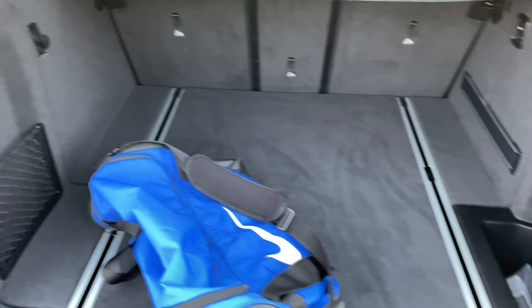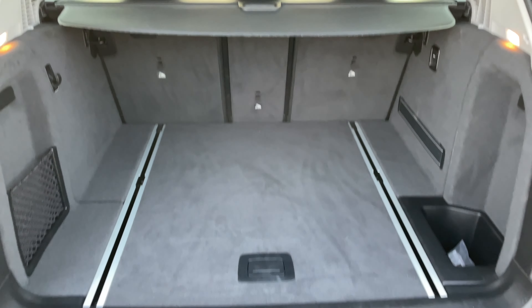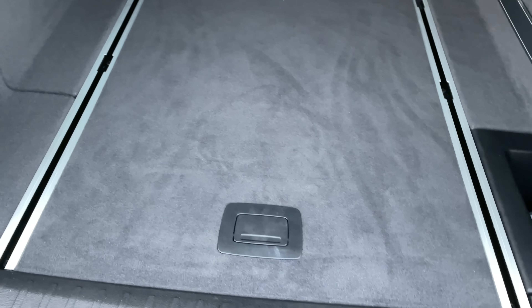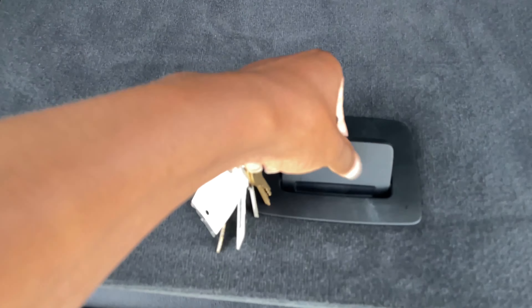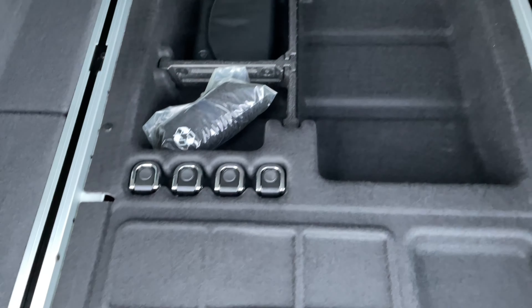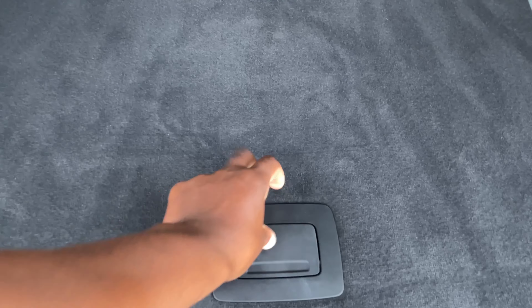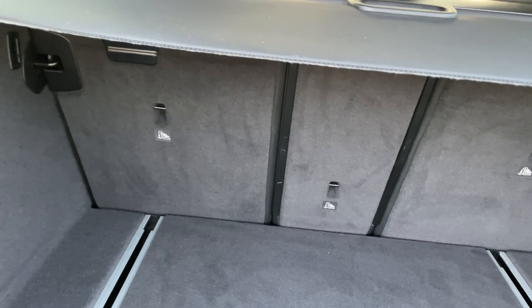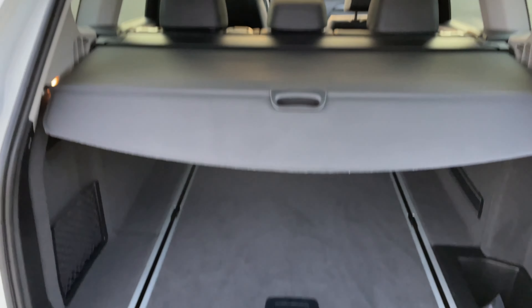X3 — let's look at the trunk. Let me grab my keys out of here. Let's see if we can look at the trunk. All right, this is what we got in the trunk. I'm getting ready to go to the gym so I got my gym bag right here.